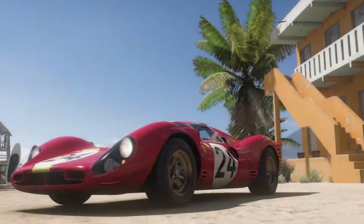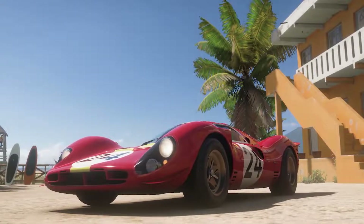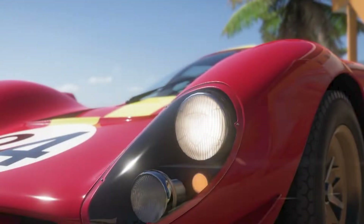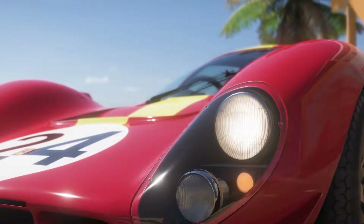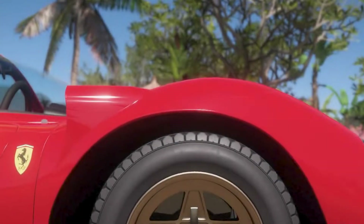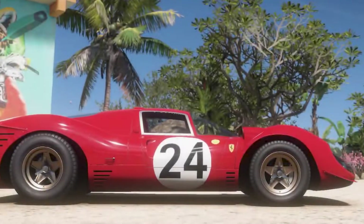Hello guys and welcome to another Mellow Motors video. Today we are racing the crème de la crème — perhaps the greatest racing car ever made. The Ferrari P4 is the most elegant, most prestigious automobile to ever hit the track.